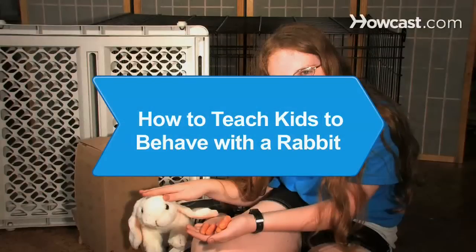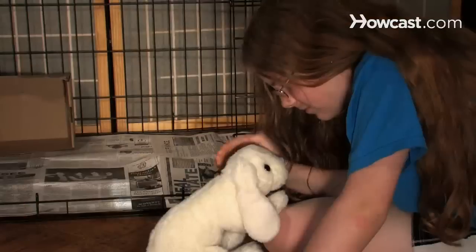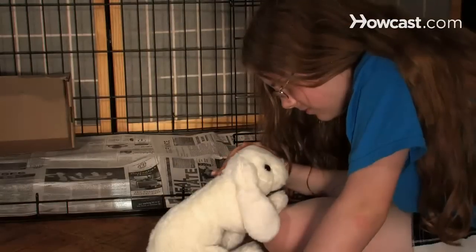How to Teach Kids to Behave with a Rabbit. Rabbits and kids can be an iffy combo. Kids get excited, rabbits get nervous, everyone gets frustrated. But here's how everyone can have fun, bunnies included.